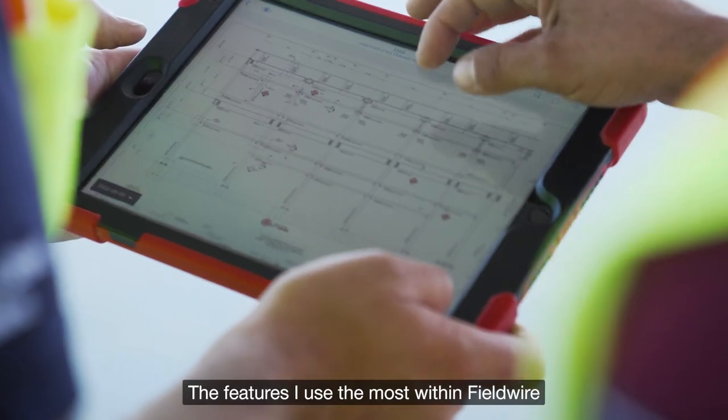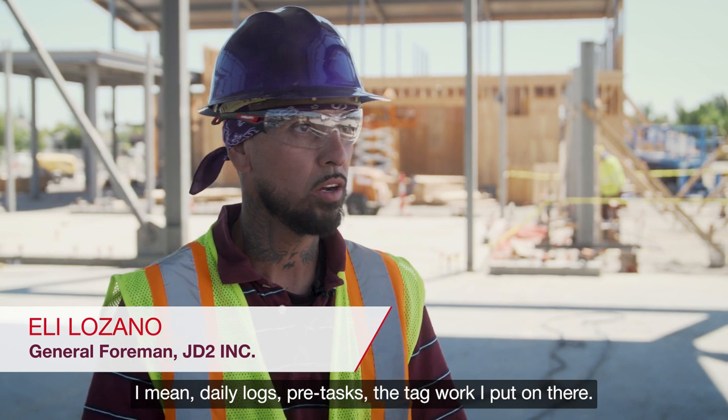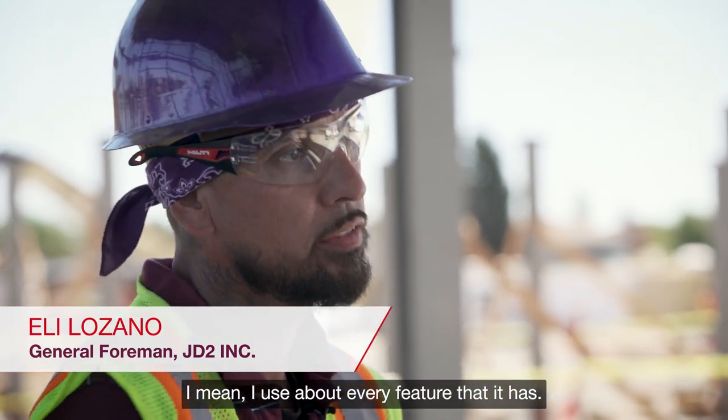The features I use the most within Fieldwire would have to be all of them — daily logs, pre-task, the tag work I put on there. I use about every feature that it has.